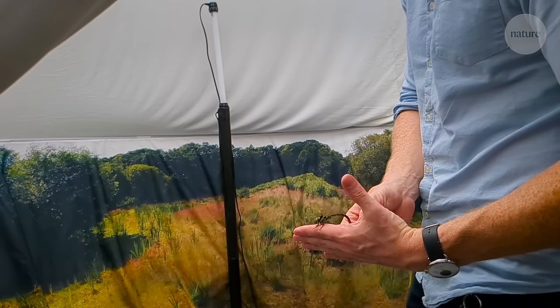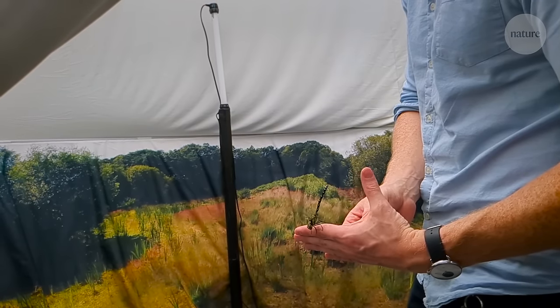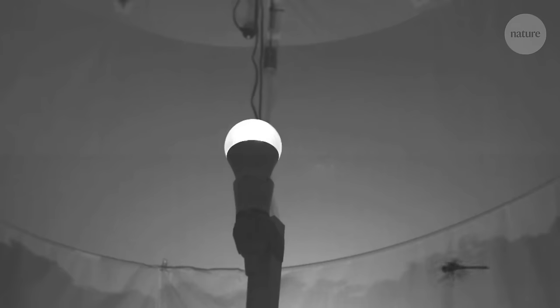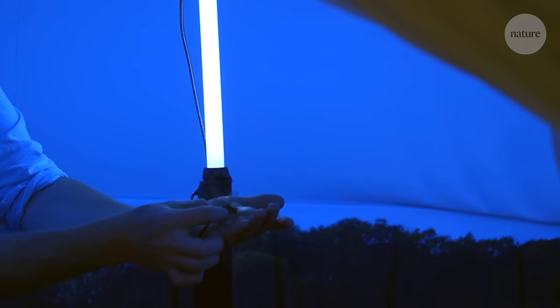It just so happens that a whole bunch of insects rarely fly at night — dragonflies, for example. We tend not to think about dragonflies coming to lights at night, but it turns out if you get a dragonfly to fly at night, it ends up circling around the light just like a moth does. And even though this behaviour is very common, explaining it has proven tricky.